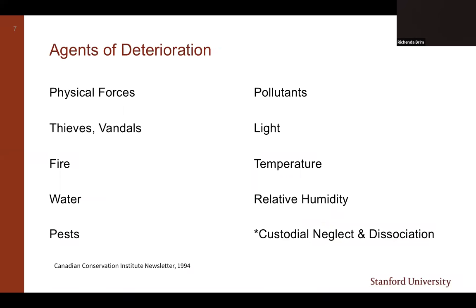Let's dive into some collection preservation fundamentals. This slide shows a list of 10 recognized threats to collections referred to as the agents of deterioration. The first nine were published in 1994 in the Canadian Conservation Institute newsletter, and the 10th—custodial neglect and dissociation—was added in 1995. These are things you're already thinking about for your collections in general. All 10 of these are concerns for exhibitions—each is a definite preservation concern when you put your collections on display.